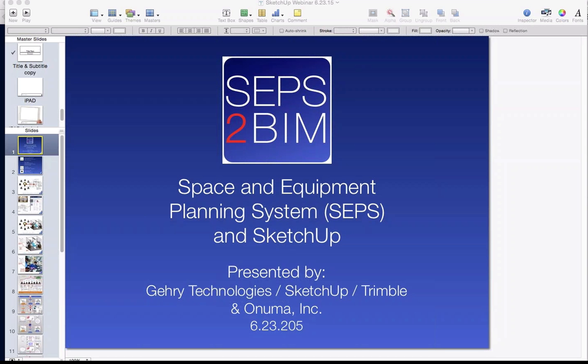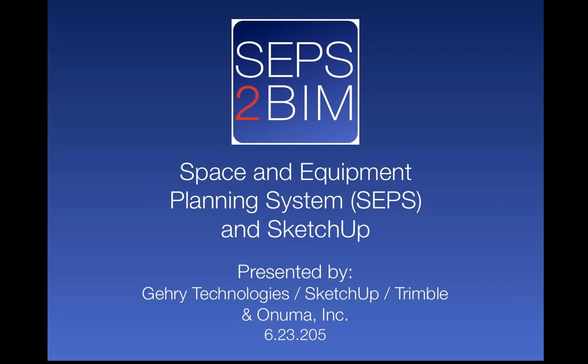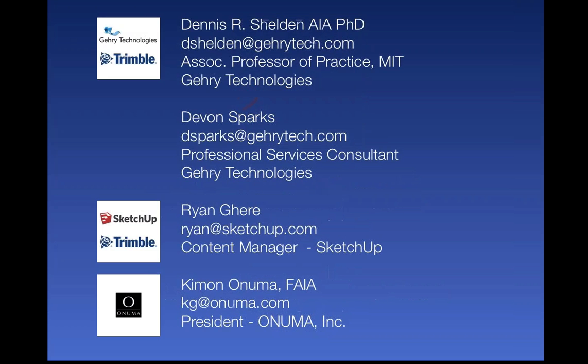The Space and Equipment Planning System and SketchUp webinar is starting shortly. This webinar will be recorded and posted on the seps2bim.org website and accessible after the webinar. This is presented by Gary Technologies, SketchUp, Trimble, and Onuma Inc. Presenting today will be Dennis Sheldon from Gary Technologies, Devin Sparks from Gary Technologies, Brian Gere from SketchUp, and Kimon Onuma from Onuma Inc. This webinar will run for one hour with Q&A at the end.